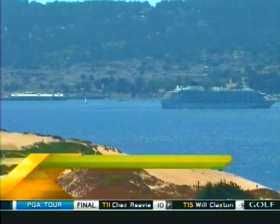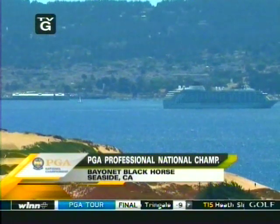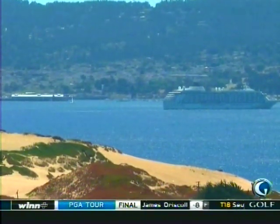Back to the golf fix. That's a look at Monterey Bay. We are not there. We are in Seaside, California at the Bayonet Black Horse, the host of the PGA Professional National Championship.